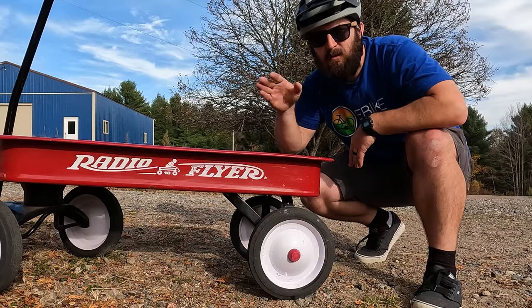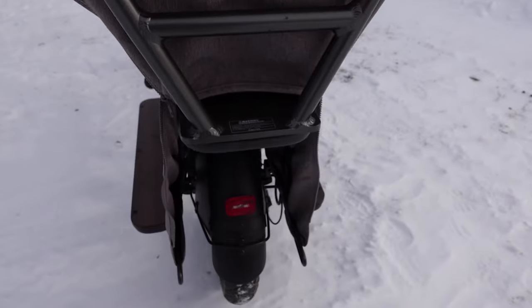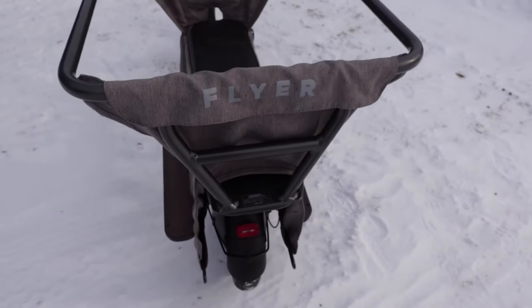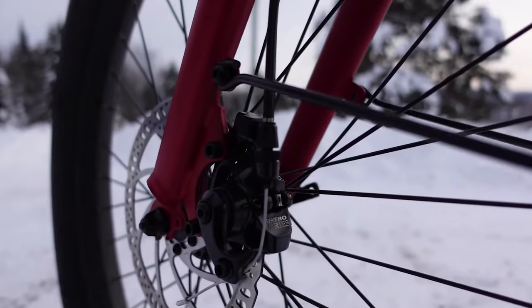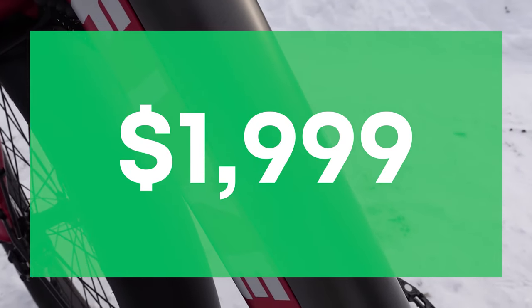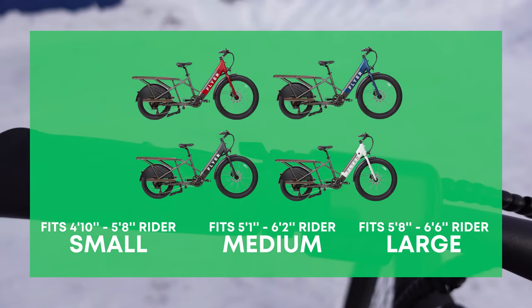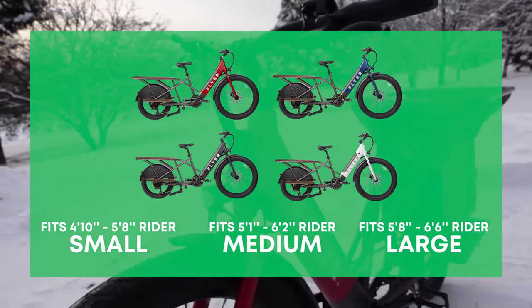Trust me, you've heard of this next brand — it's called Flyer, and it comes from Radio Flyer, the company that made the red wagon you rode in as a kid. They've been around since 1917, and while e-bikes are a relatively new offering, this is unquestionably a reputable brand. JT has been replacing his own car trips hauling his two kids on the Flyer L885, priced at $1,999.